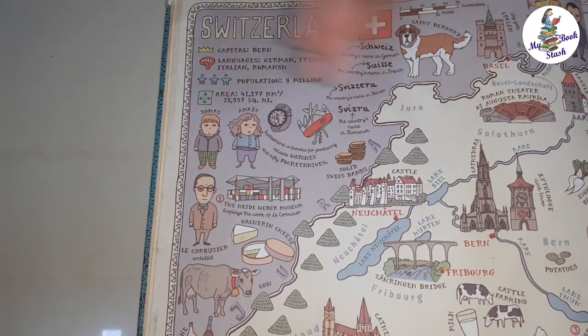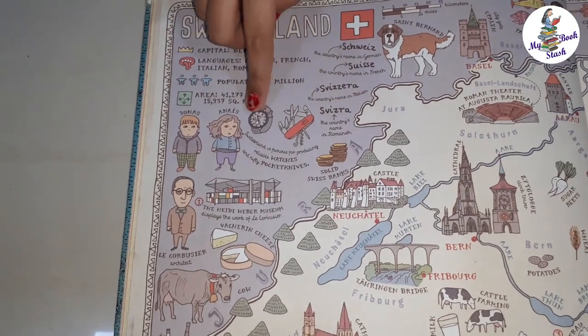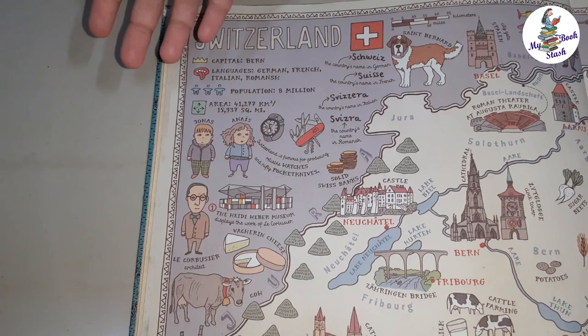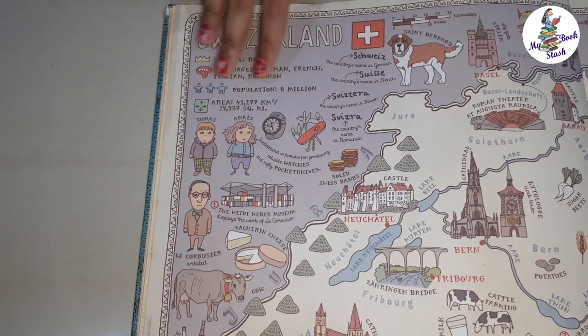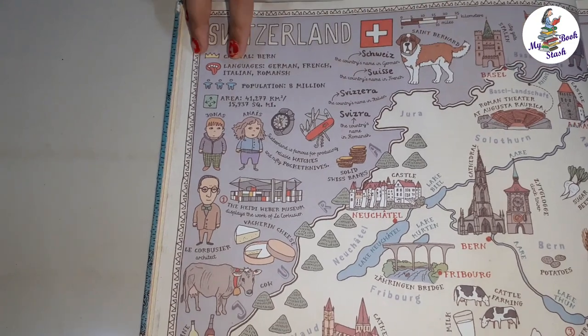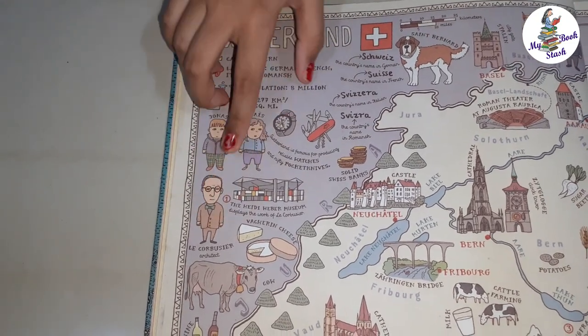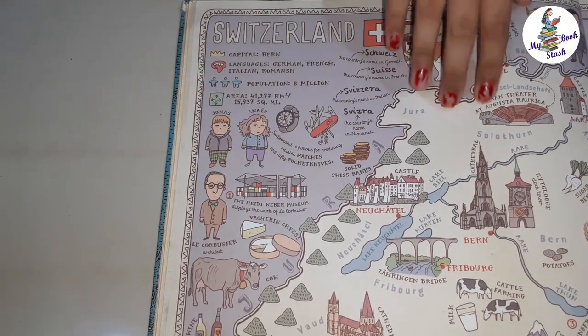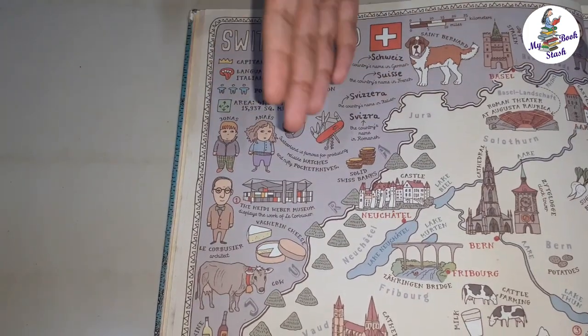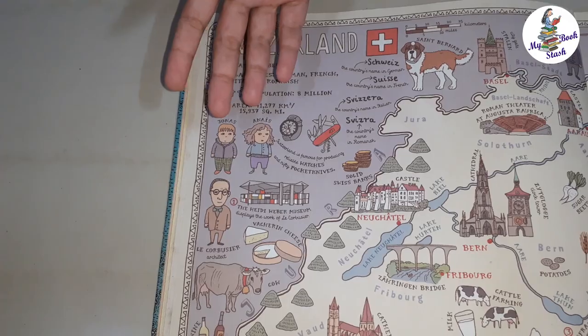Switzerland is famous for watches and pocket knives. My dad has one of these pocket knives which he bought when he visited Switzerland. Architect Le Corbusier is from Switzerland — fun fact from my mom.